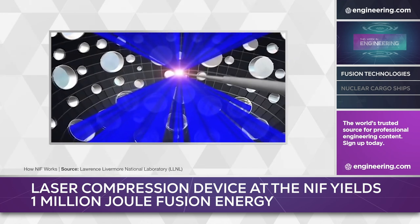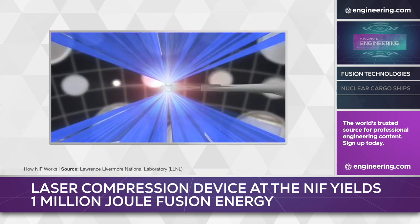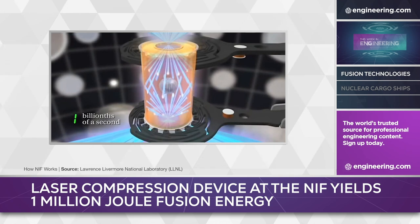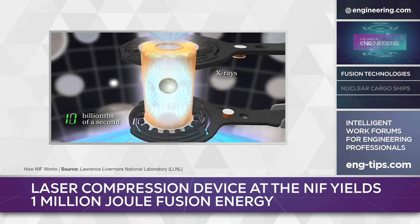While fusion has been reported for some time, the amount of energy used to create the reaction has traditionally been far greater than the output. To kickstart higher levels of energy output, the fusion reactions triggered by the lasers must release enough alpha particles to interact with the surrounding plasma, causing it to release more alpha particles in a chain reaction, heating the plasma further in what physicists call ignition.